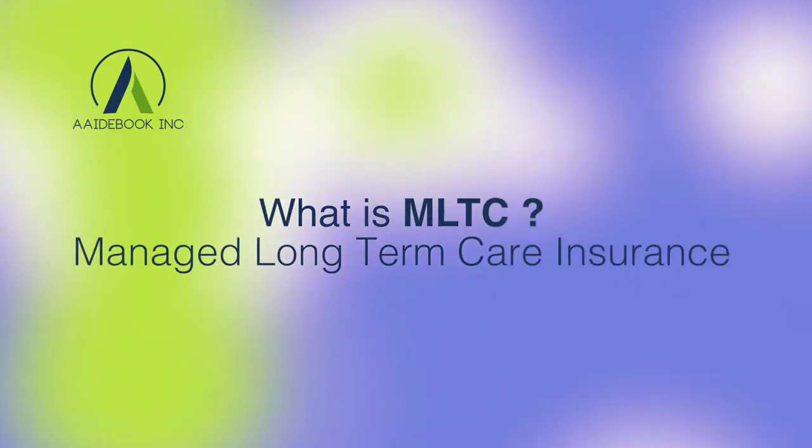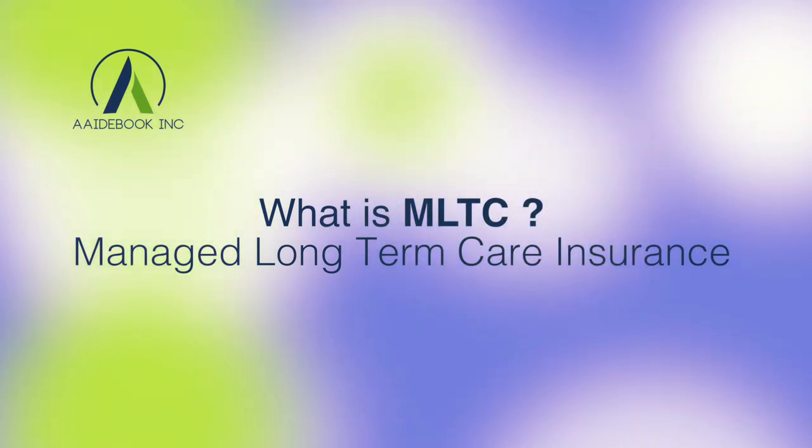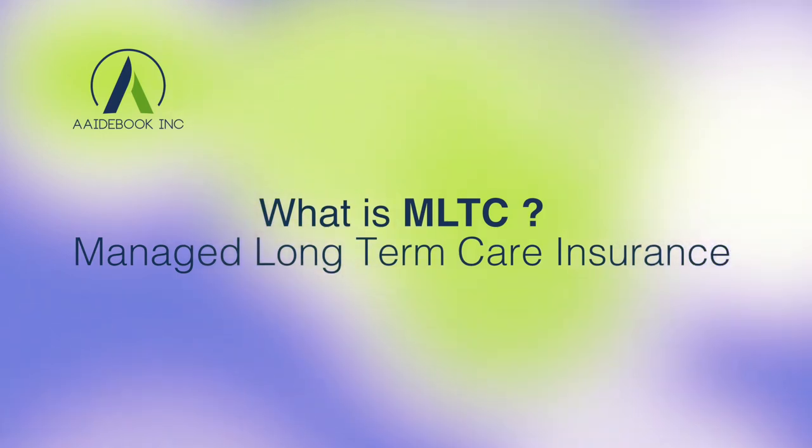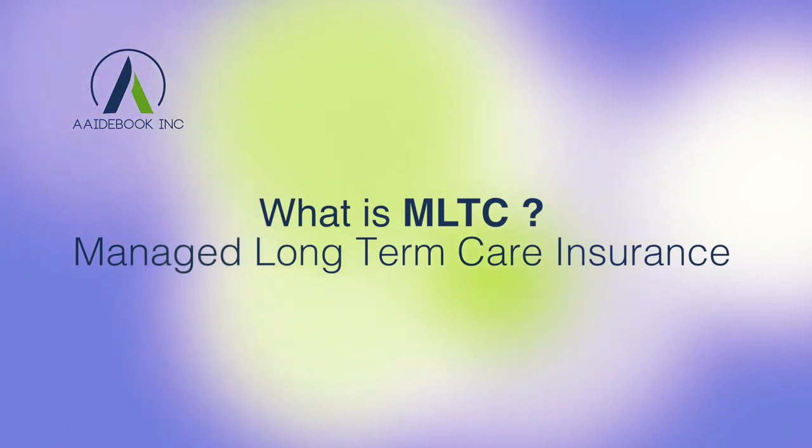On this channel, we cover all things home health care. So if you need more help managing your care, subscribe to our channel for all of the latest. So what is managed long-term care and how does it benefit you? Managed long-term care, also referred to as MLTC, is a system that streamlines the delivery of long-term services to people who are chronically ill or disabled and wish to stay in their homes and the community. MLTC is an alternative to a nursing home and includes companion care, day programs, and transportation.